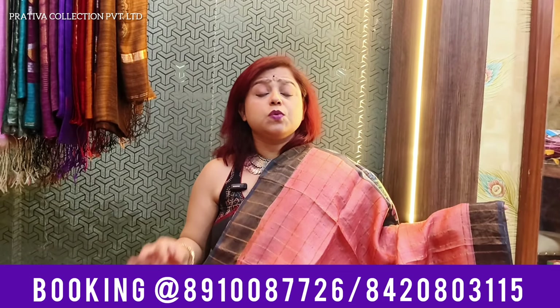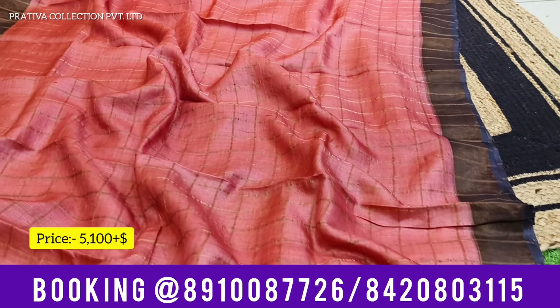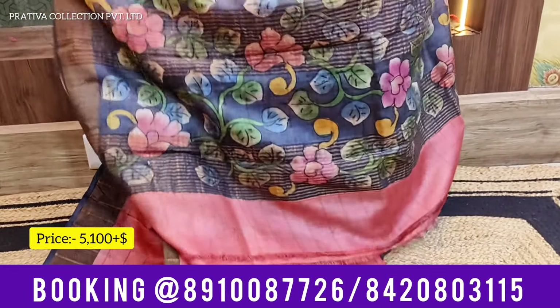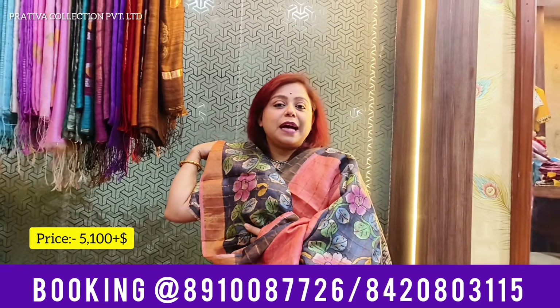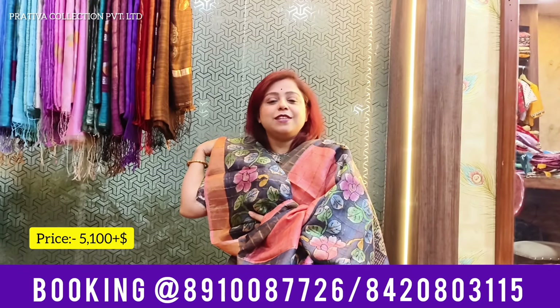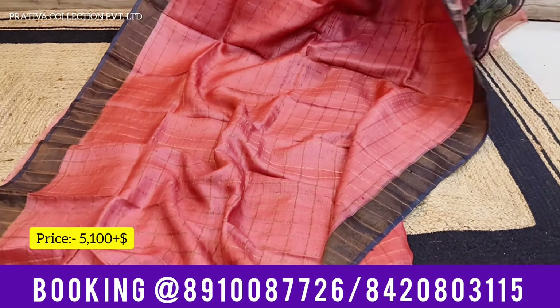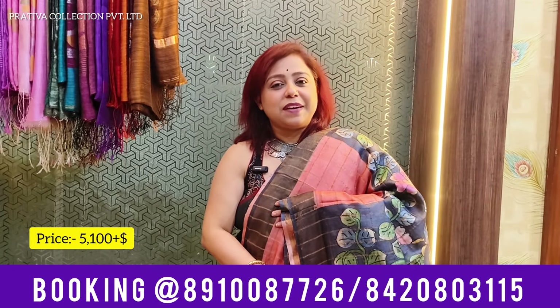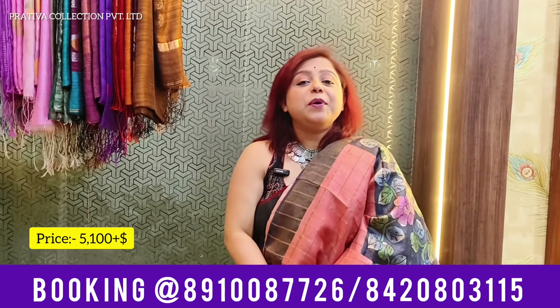Going to the last saree for today's video — one more very unique pretty Zari Chek Tassar. The body color is light reddish peach — actually a lighter version of red, looking like a peach color. The borders are dark jet black. The pallu is again jet black with Kalamkari hand painting. The blouse is also a beautiful hand-painted Kalamkari. This saree is going to look just wow for people who understand elegance, trend, and comfort. It's a corporate-looking saree yet can be worn to any elegant party. Price for this one is 5,100 plus shipping.